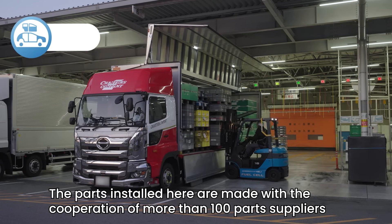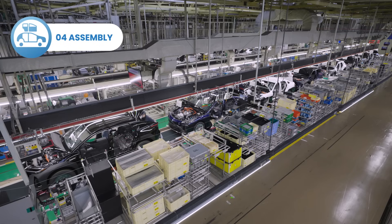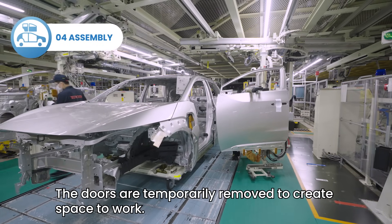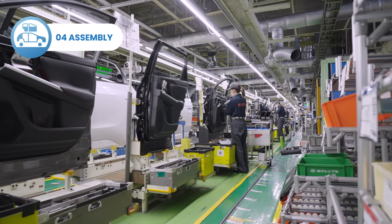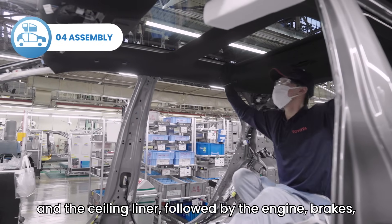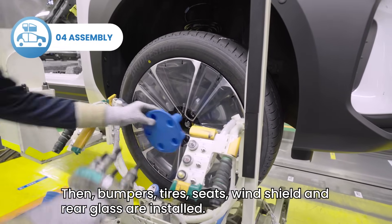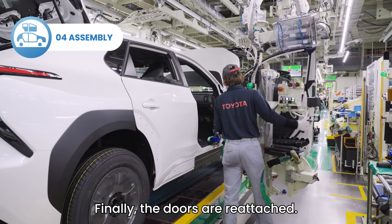The parts installed here are made with the cooperation of more than 100 part suppliers, in addition to Toyota's own plants. As many as 3,000 parts are installed in a line more than half a mile long. The doors are temporarily removed to create space to work. Interior components such as electrical wiring and the sealing liner, followed by the engine, brakes and other undercarriage components, are installed. Then bumpers, tires, seats, windshield and rear glass are installed. Finally, the doors are reattached.